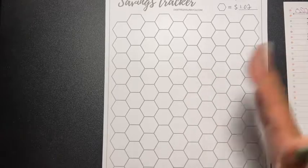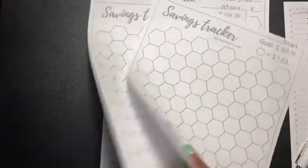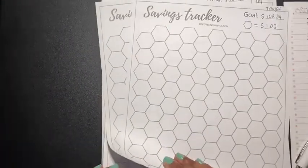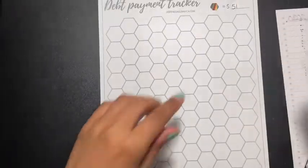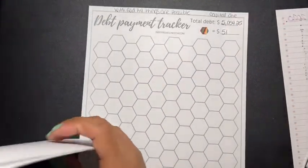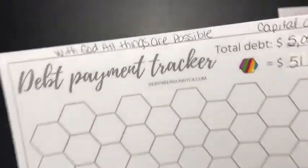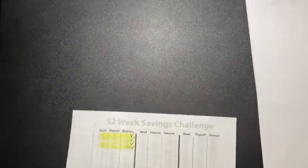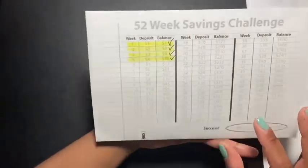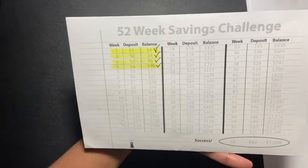I don't know what colors I'm going to use yet, but I did want to use the same colors as my planner — I kind of messed up on that. I bought some Sharpies so I can color these in, and we're going to see how that works.